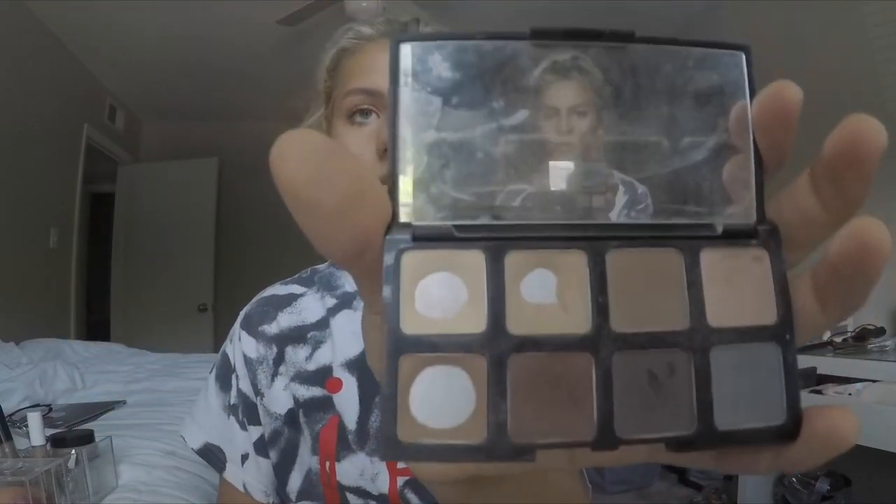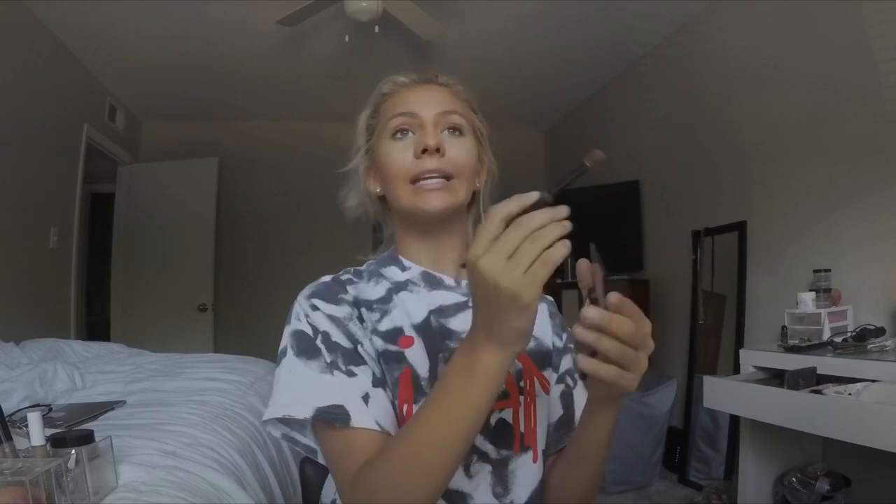As for eyeshadow, I don't do it — I'm not the best and never really was. My friend is amazing at eyeshadow and does all the crazy stuff, but it's just not my thing. What I do for eyeshadow: this is a Smashbox palette that's really old. I only use three of the shades — I take a lighter brown and a little darker brown and just go in the crease, just to give it some dimension and make it look like I kind of tried, when in reality I didn't.